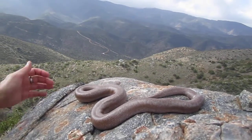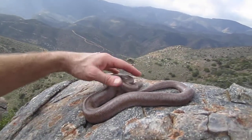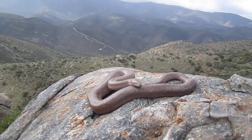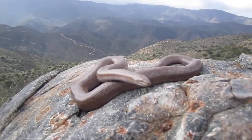Hey boys and girls, you know who this is - it's Billboard. There's a rosy boa and my hands are all in it trying to set up a photo shoot here. It's springtime and it's bringing out the critters.